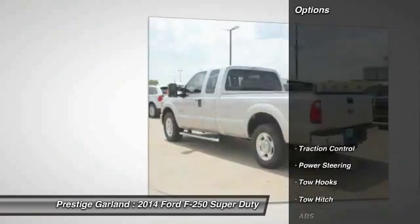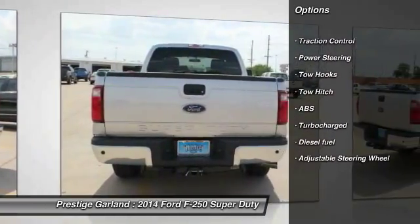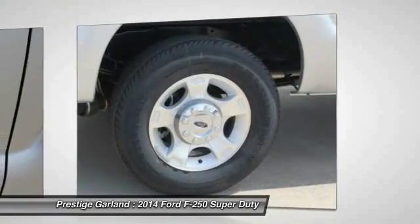Here are some of this vehicle's great options: anti-lock braking system, traction control, tow hitch, power steering, adjustable steering wheel, turbocharged.